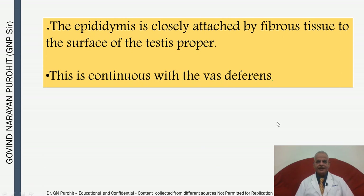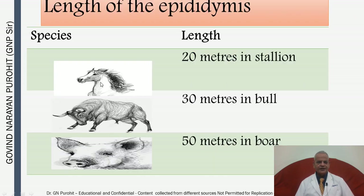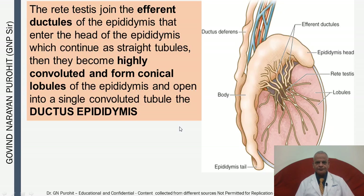The epididymis is closely attached by fibrous tissue to the surface of the testes and is continuous with the vas deferens. The length of the epididymis varies by species: in the stallion it is 20 meters, in the bull it is 30 meters, and in the boar it is 50 meters. The rete testis joins the afferent ductules that enter the head and form conical lobules, opening into the single convoluted ductus epididymis.